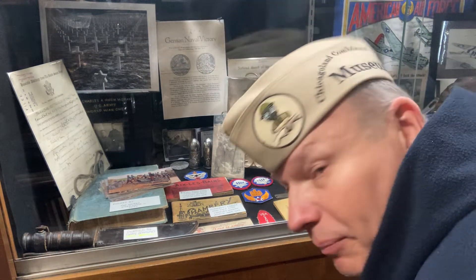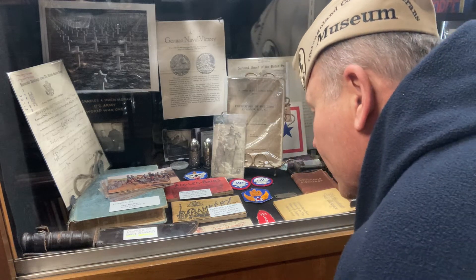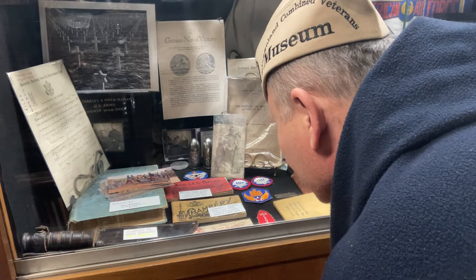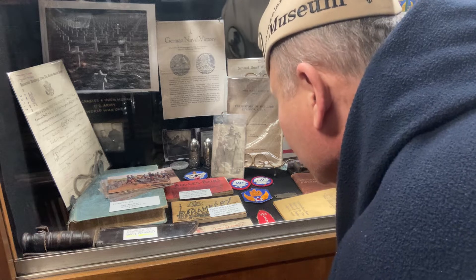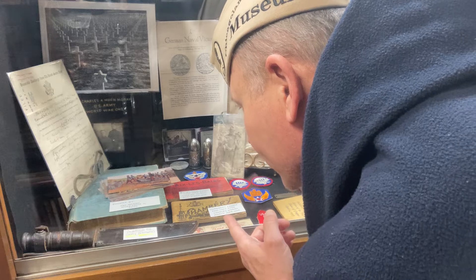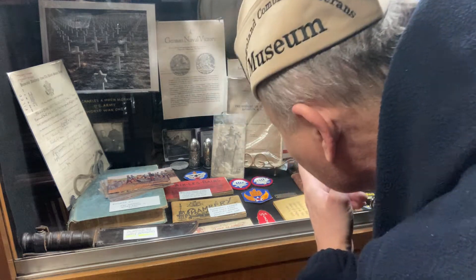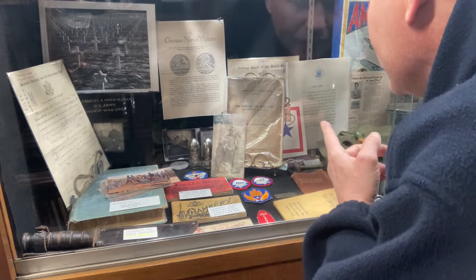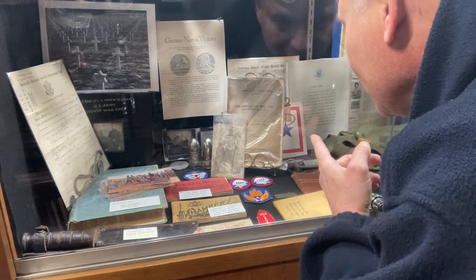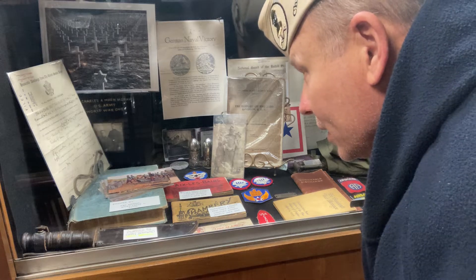Hey, what are you looking at down here? A bunch of neat stuff. Got a postcard book — a World War One postcard book from France. Yeah, from France. Another different one there. Got several different items in here. Look at the old World War One picture postcard. History of the 33rd Division American Expeditionary Forces book. There are so many things in here to see.